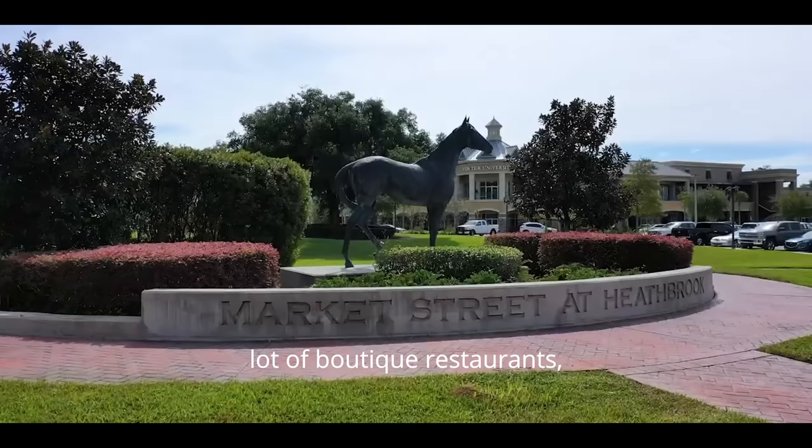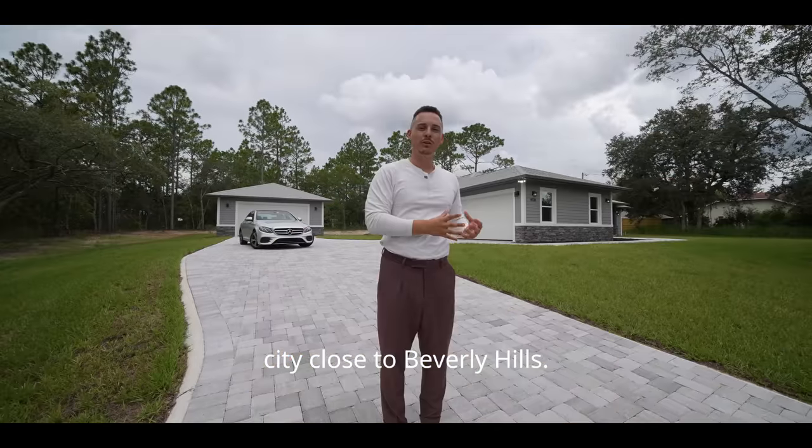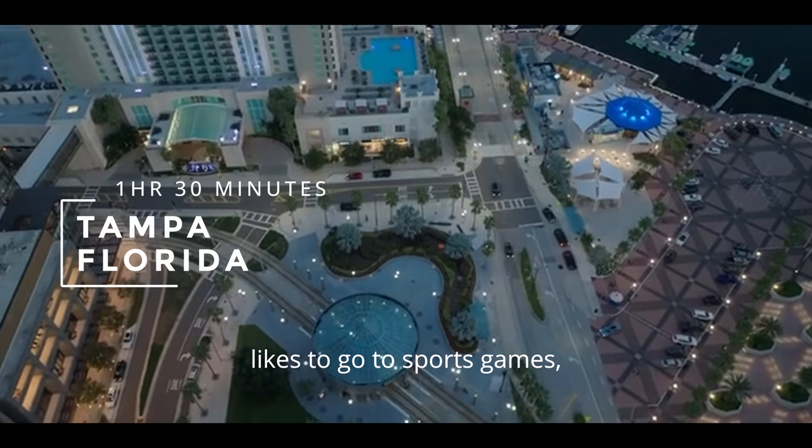Ocala has a beautiful, bustling downtown — nice and charming with a lot of boutique restaurants and shopping, and that's going to be your biggest metropolitan city close to Beverly Hills. Then south of us we're going to have Tampa, Florida.